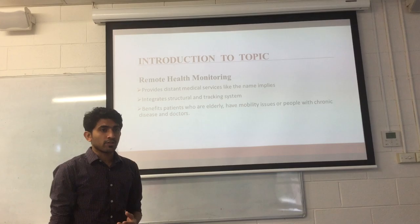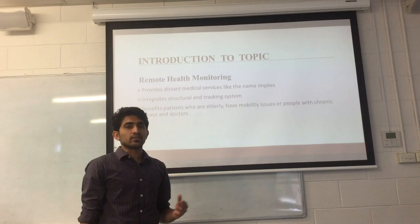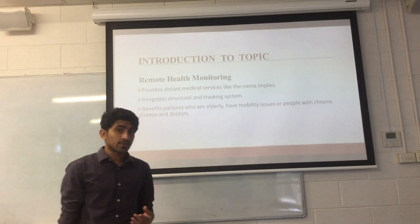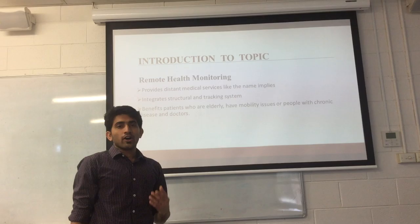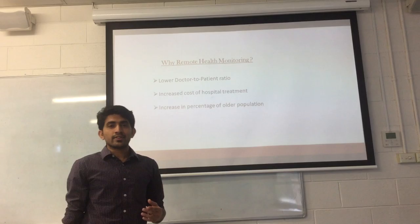Remote health monitoring, like the name implies, is used to provide decent medical care for patients by integrating structural and tracking systems. By structural, what I meant is how the electronic devices are linked together for effective communication between themselves. The tracking system we use is a GPS system to find out the location of the patient. By taking advantage of this system, we can develop a beneficial system to provide health care for elderly people, people with mobility issues, and chronic diseases.